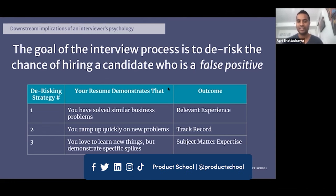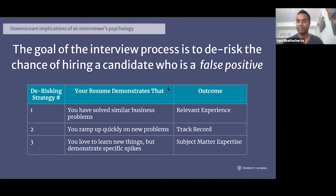There are a couple of de-risking strategies interviewers follow when reviewing a resume. The first is understanding whether you've solved similar business problems — often referred to as relevant experience. The second is ramping up quickly on new problems and being able to learn and absorb very quickly, referred to as a track record. The third is finding people with a growth mindset who also demonstrate very specific spikes, referred to as subject matter expertise, or SME.